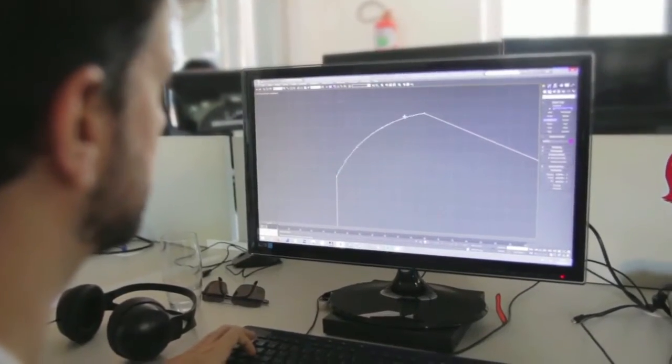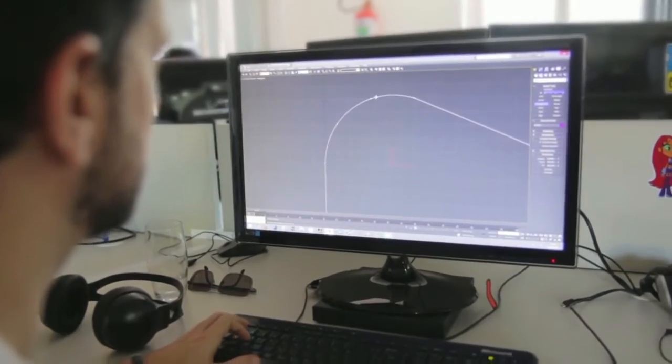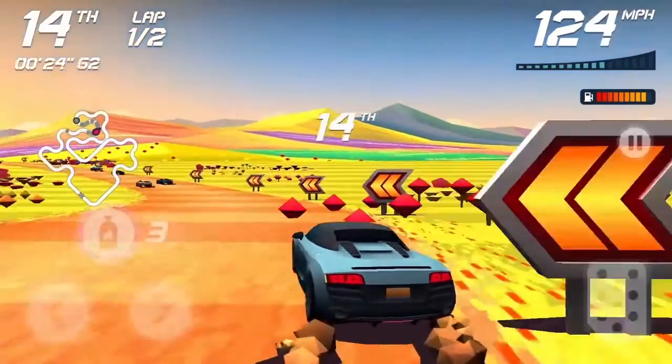Every single curve was drawn from arc sections to create the perfect angles players need to flow from one to another at high speeds.